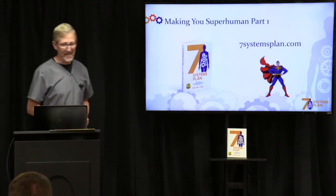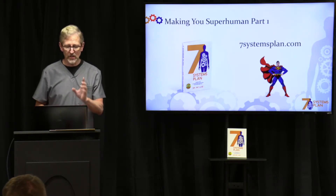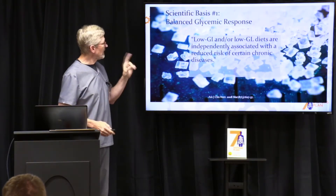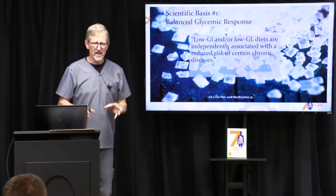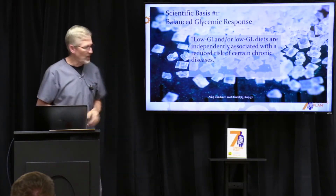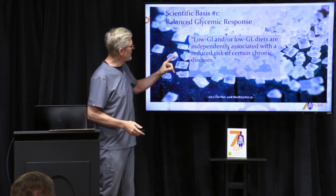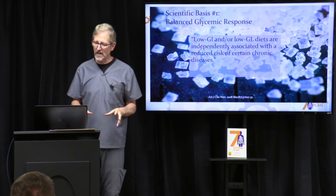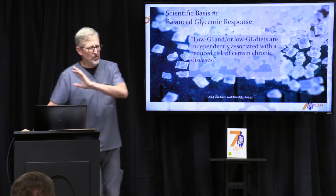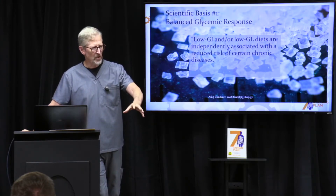Welcome to part one: making you superhuman. We're going to give you seven things. Here's the first thing — the scientific basis. Number one is a balanced glycemic response. This is a little technical, but stay with me. Low glycemic index or low glycemic load diets are independently associated with the risk of certain chronic diseases.